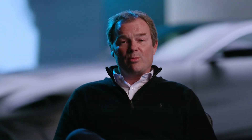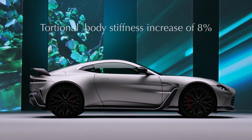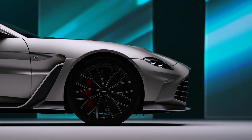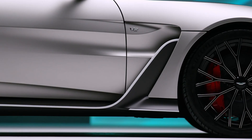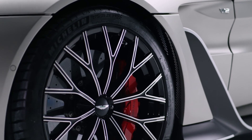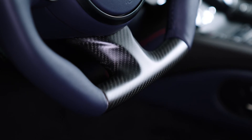A crucial element to achieving the driving dynamics targets for the V12 Vantage was stiffening the body. We have increased the lateral stiffness of the body by around 6.7 percent and the torsional stiffness by around 8 percent. Furthermore, we have increased the front spring rates by 50 percent, the rear spring rates by 40 percent, and increased the top mount stiffness by around 13 percent — the benefit being increased body control. This combined with the new adaptive damping system, roll bars, and a retune of the steering calibration gives an all-round dynamic package.